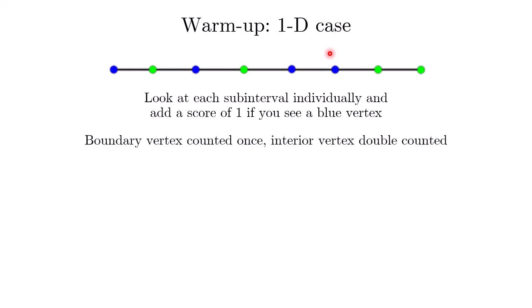As you might already pick up, a boundary vertex that is blue will only contribute 1 to the score. But for an interior vertex that is blue, it will contribute twice to the score — once when we look at the subinterval to its left, and again when we look at the subinterval to its right.